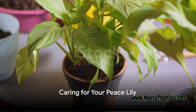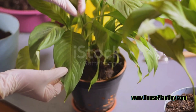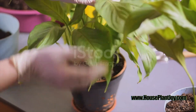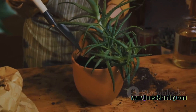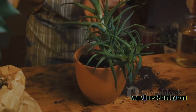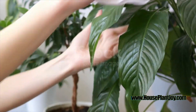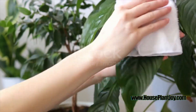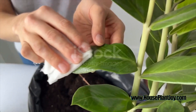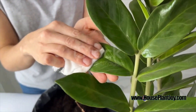Now that you've chosen your Peace Lily, how do you ensure it thrives and flourishes? The care and maintenance of these plants involve a few crucial steps. Firstly, the importance of fresh air cannot be overstated. Just as we crave a breath of fresh air, so do our leafy friends. Ensuring your Peace Lily has access to clean, fresh air can significantly boost its health — simply placing it in a well-ventilated room is often sufficient.